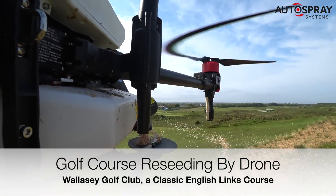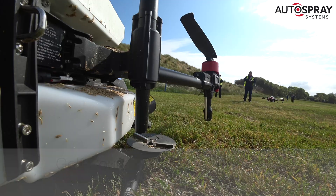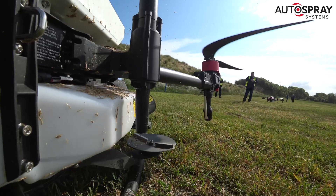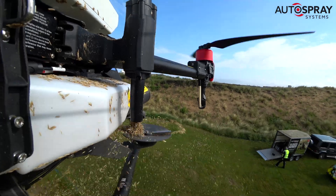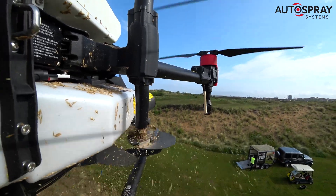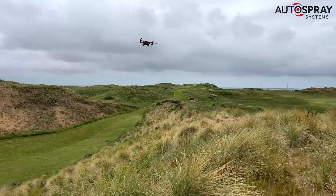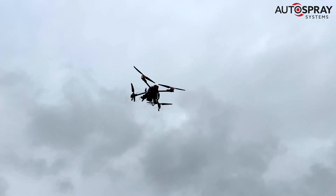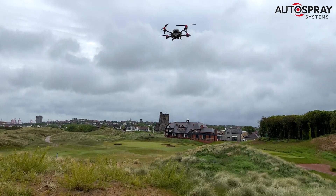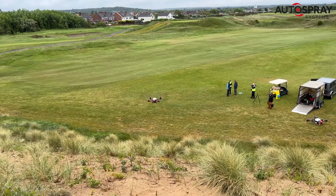Wallasey Golf Club have been welcoming golfers to its classic English links since 1891. As an England golf championship venue, maintaining the highest standards is part of the club's DNA. But when a series of their environmentally sensitive sand dunes needed reseeding, they looked to the future rather than their illustrious past for a method that would minimise the impact on the course, its players, and of course the dunes themselves.